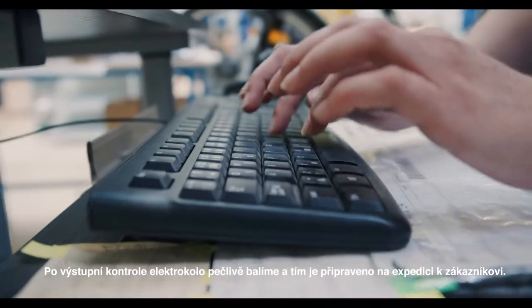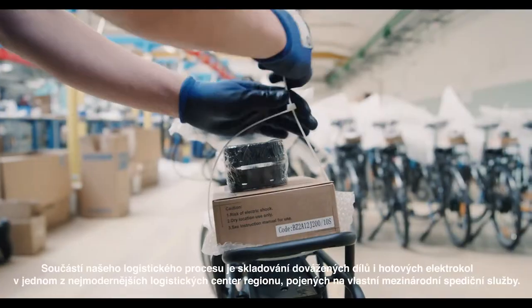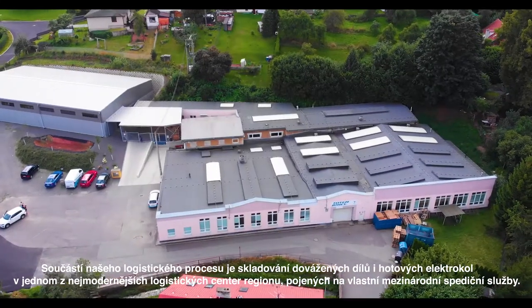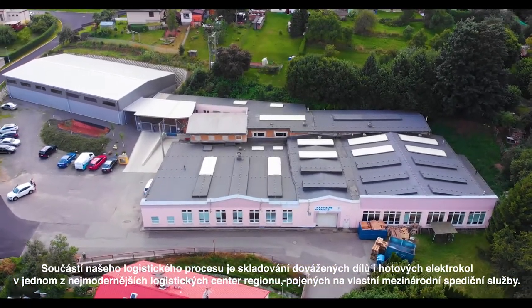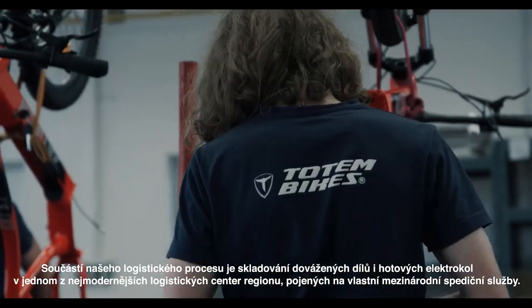After the final inspection we carefully pack the e-bike and it's ready to be sent to the customer. A part of our logistic process is the storage of imported parts and finished electric bikes in one of the most modern logistic centers in the region, which is connected to its own international shipping services.